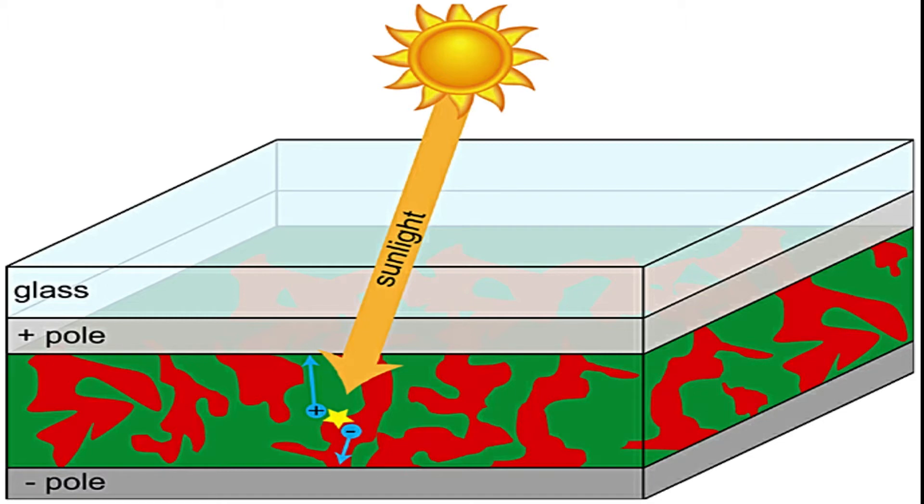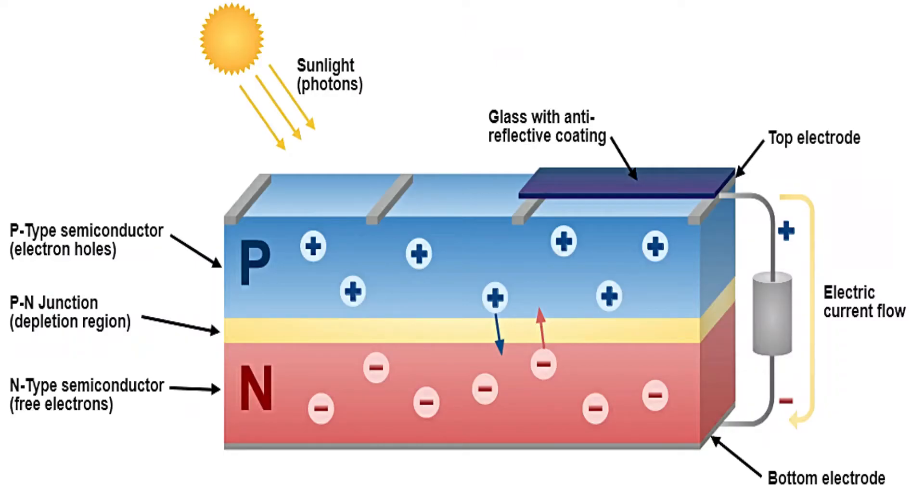This ink contains two polymers — a long green one and a short red one. The polymers form a mixed layer. On top of that layer, they put a metal layer, which functions as the negative pole. They turn the whole stack of layers upside down so that the sunlight can shine through the glass into the active layer.